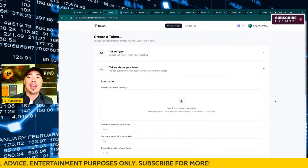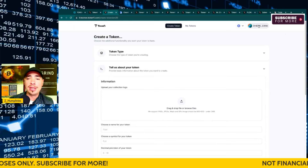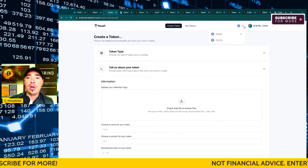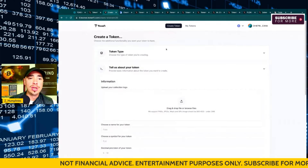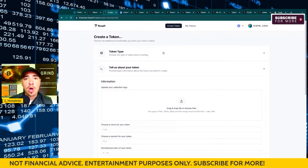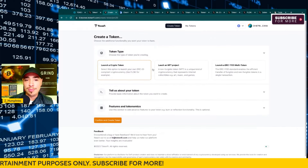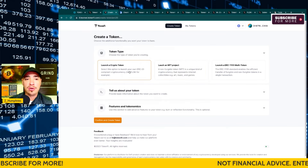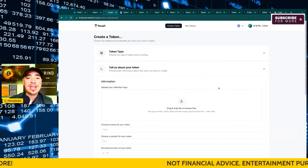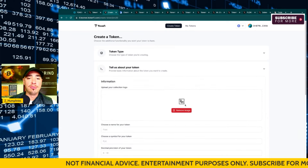This is the actual site and what it looks like. I've got my wallet connected up here, and I am on the Gorli test net — make sure you're on that when you're on the site. You want to be on the create token tab, and we're going to walk through step by step on how to set this up. You can launch a crypto or launch an NFT project. I'm going to go ahead and launch a cryptocurrency token. It says 'tell us about your token.'